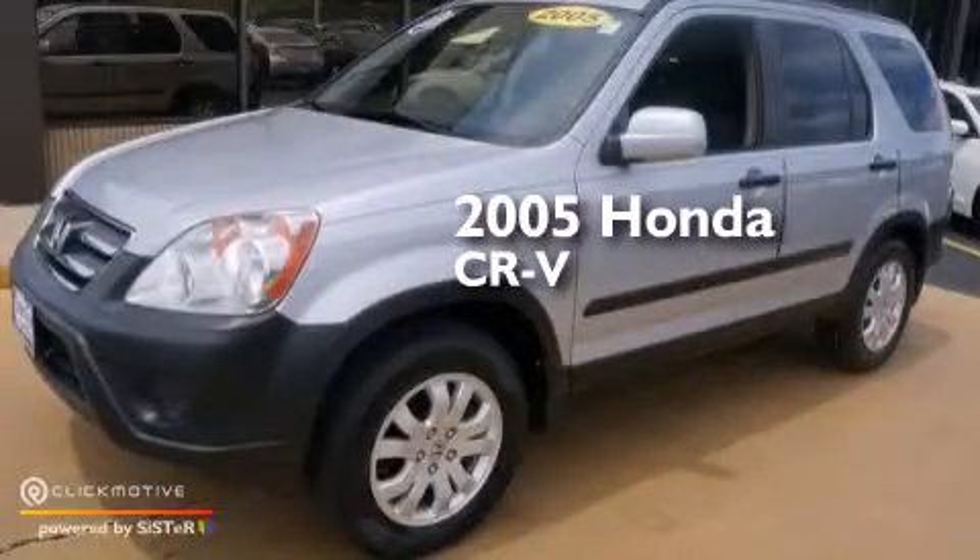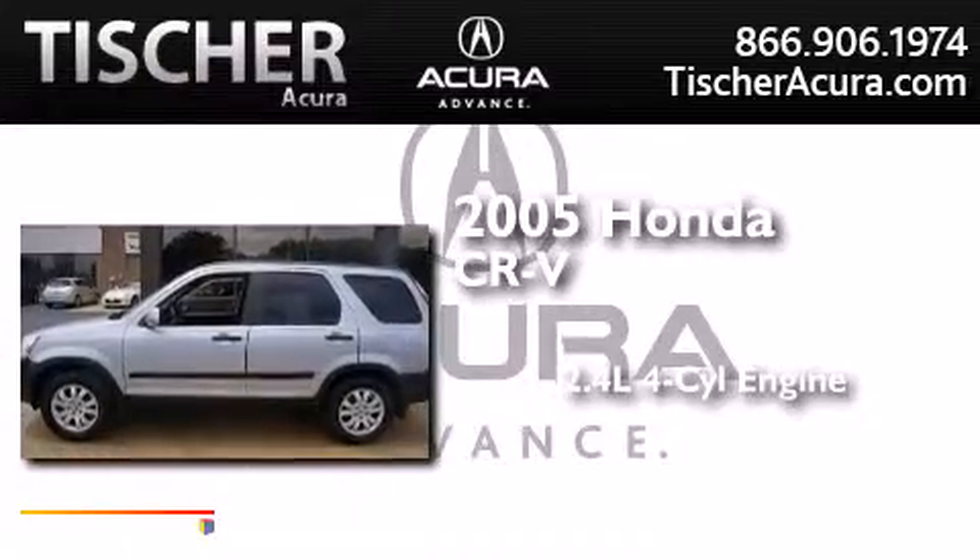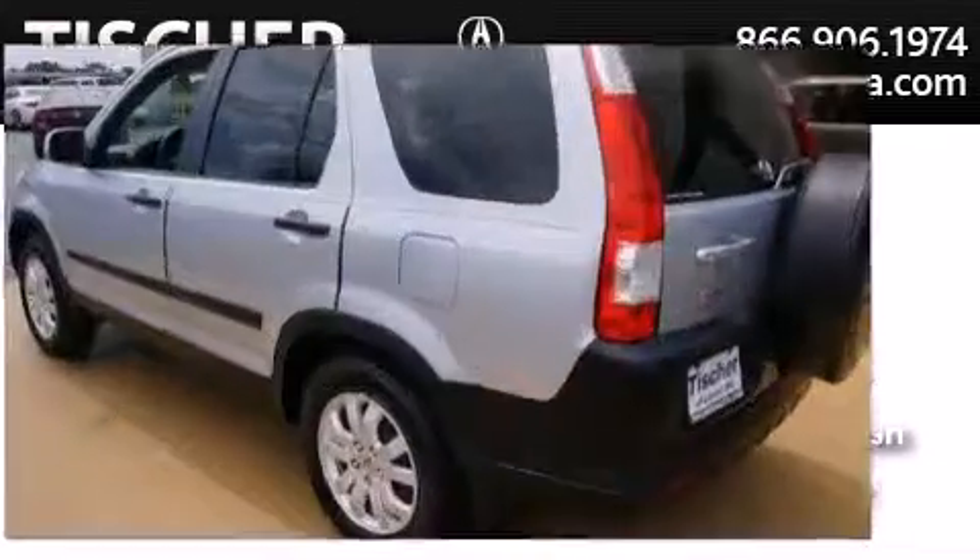This is a 2005 Honda CR-V. It features a 2.4-liter four-cylinder engine, an automatic transmission, and four-wheel drive.